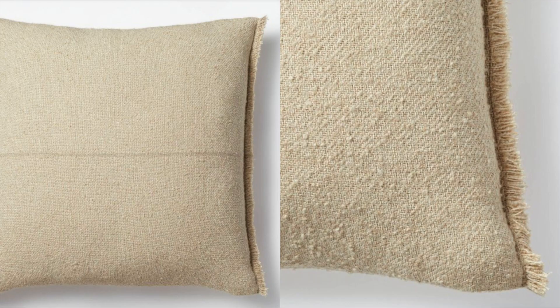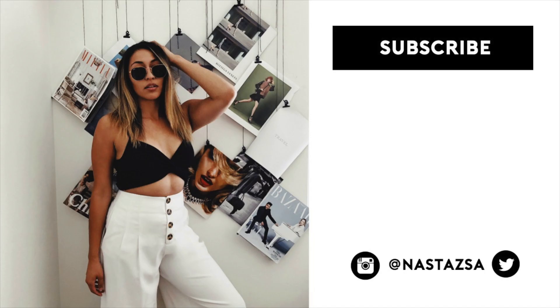Last but certainly not least is this neutral textured pillow — it pairs with pretty much any pillow set you may already have, so I definitely wanted to share that. That is all I wanted to share for today's video. I really hope you guys enjoyed — thank you so much for watching and I will see you guys in my next video. Bye!